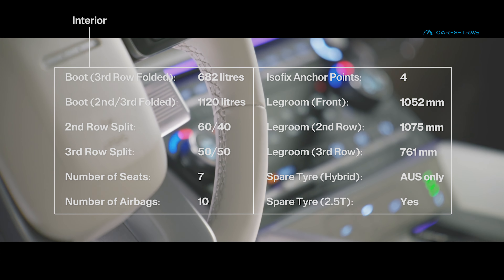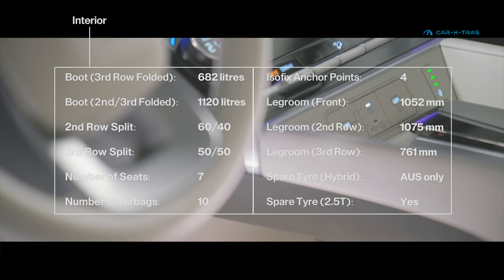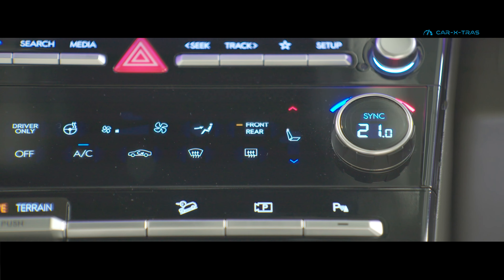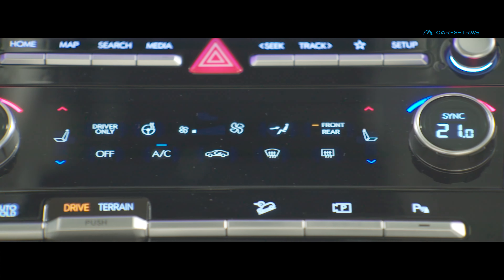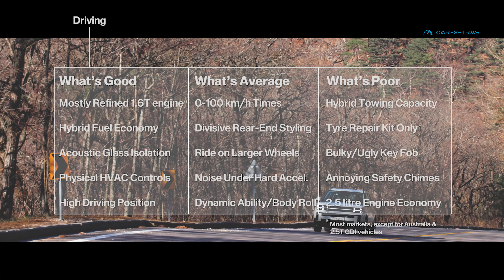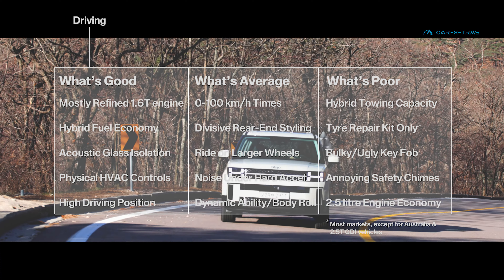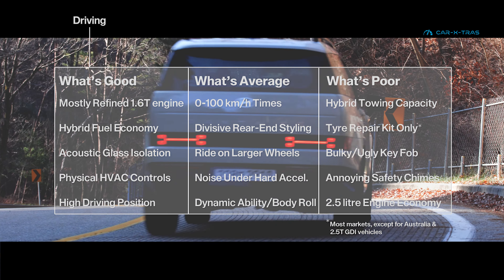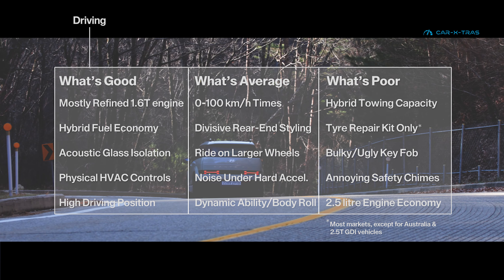Luggage space is up by over 91 litres compared to previously. Disappointingly, however, in most markets hybrid models do without a space saver spare wheel. Recent reviews have praised the hybrid petrol engine's refinement in both city and highway driving. However, with 0-62 times of barely less than 10 seconds, the focus is on comfort and not sporty driving.